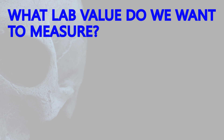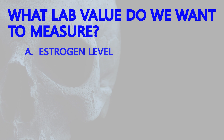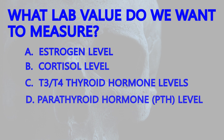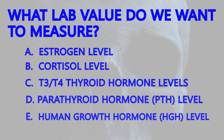Next question: what lab value do we want to measure? Is it A, the estrogen level? B, the cortisol level? C, T3 and T4 thyroid hormones? D, the parathyroid hormone? Or E, human growth hormone, or HGH?